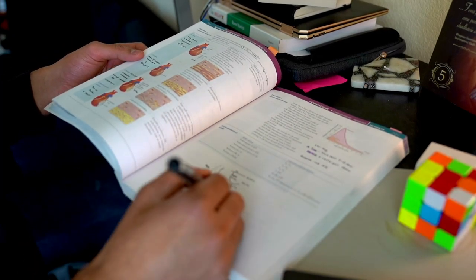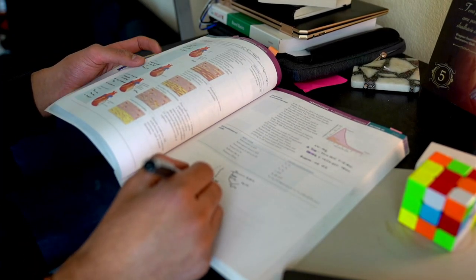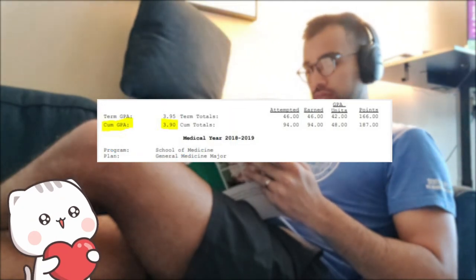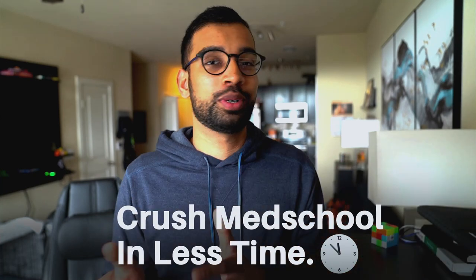In med school, I went from 10 hours a day to five hours a day studying and ultimately graduated with a 3.9 GPA. Here are the exact study techniques that helped me do just that. Today I'm going to be doing a complete breakdown of literally every study technique and method that I used in medical school, showing you exactly which ones helped me crush med school with less time.